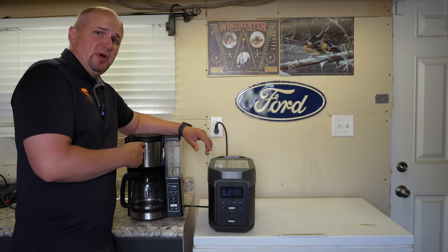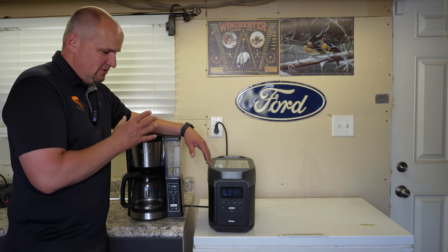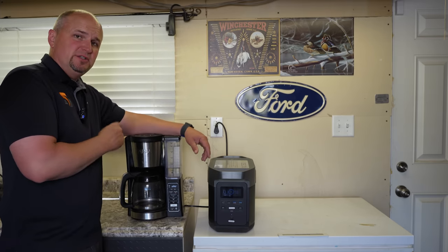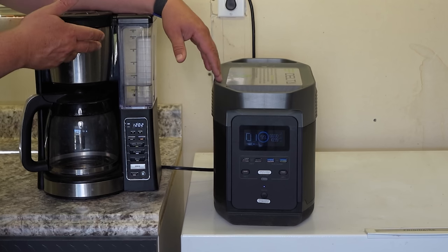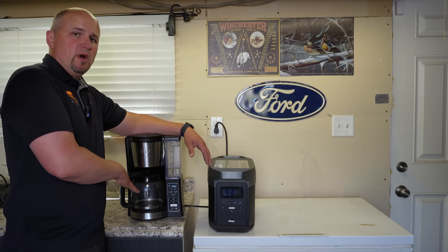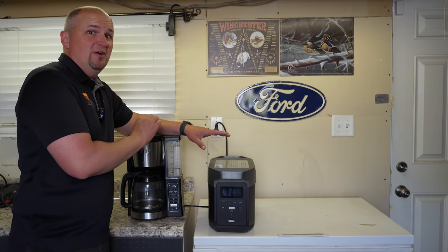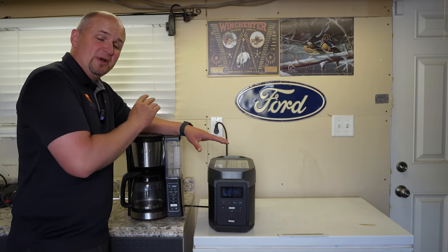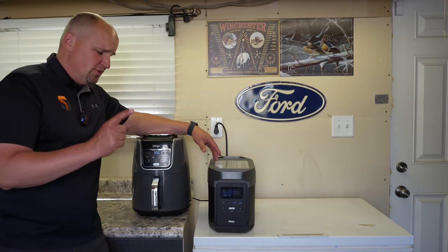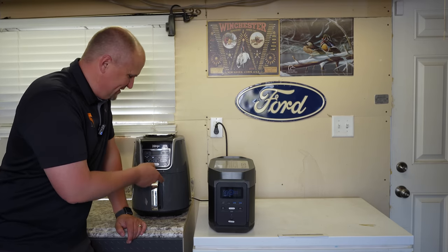Your typical 12-cup drip coffee maker is actually one of the biggest energy hogs in your home — it's using 1100 watts right now as it starts to brew, though it'll ramp down when the warmer comes on. You might be able to make three pots of coffee during an emergency — and coffee is vital when you're going through something stressful. In addition to coffee, you're going to have to eat. Can it run an air fryer? I have no idea, but we're going to check it out.